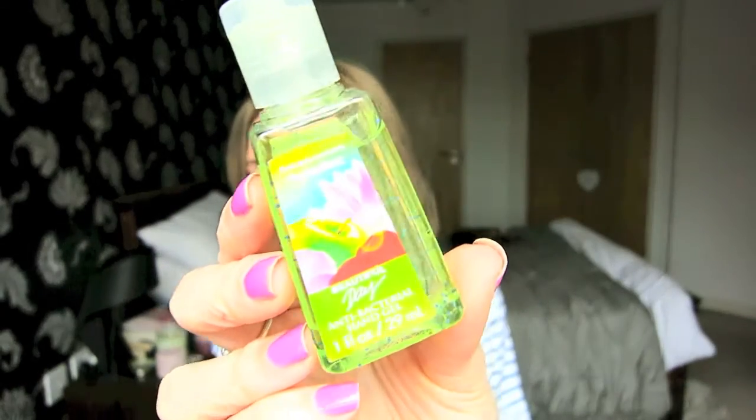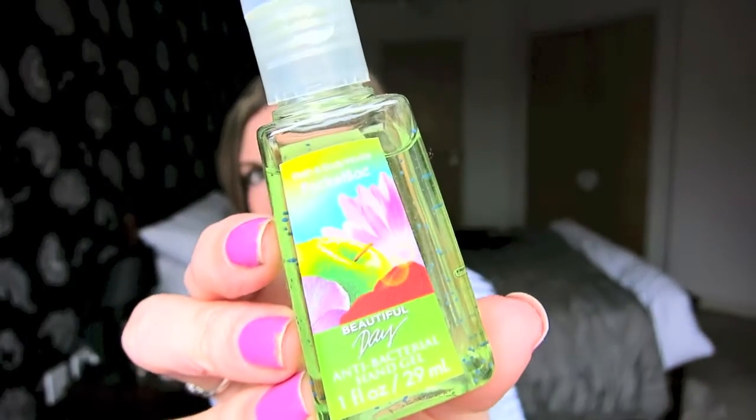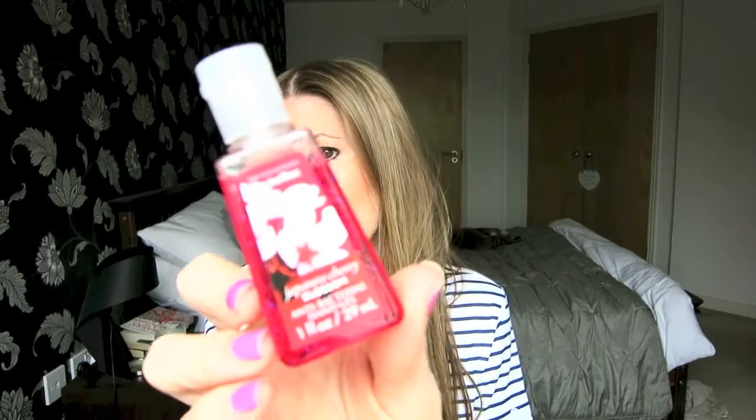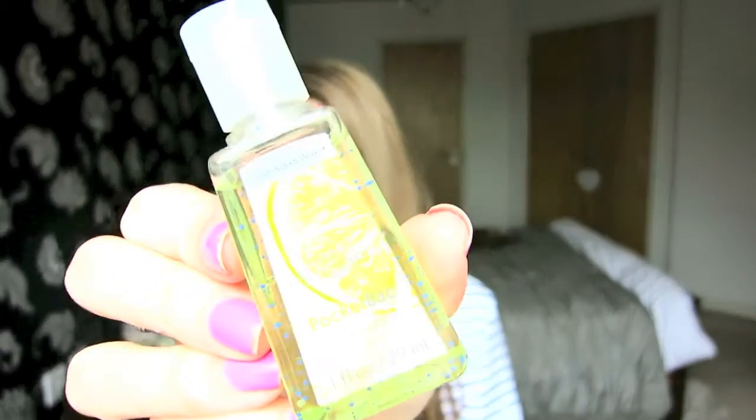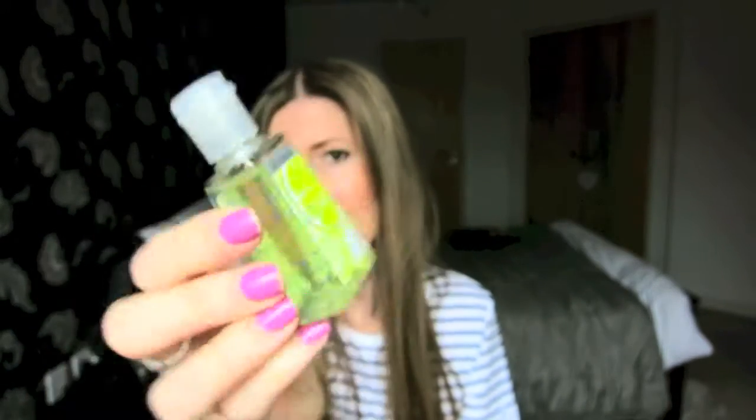I then went for a Beautiful Day because I like the name, and then Japanese Cherry Blossom because I've smelt the body lotion of this so I knew I would like the hand sanitizer. All I can smell now is the one that just got on my hand but I promise they do smell lovely. And the last one I got was Island Margarita because I like margaritas — although you can't drink this one, it actually does smell like a margarita, like a lime margarita.